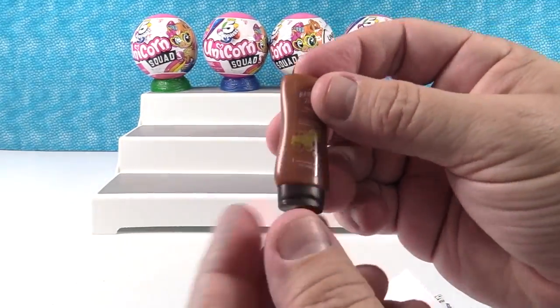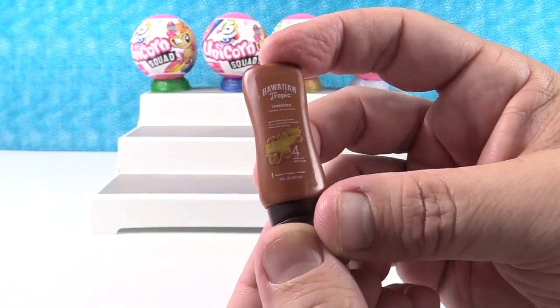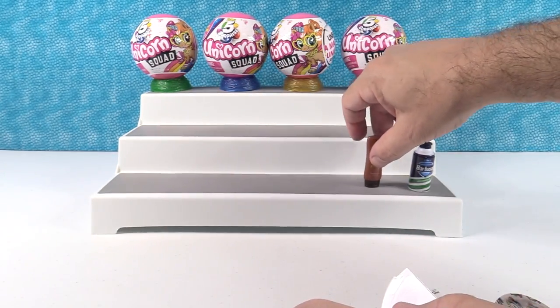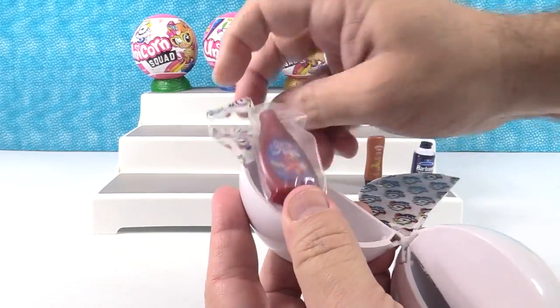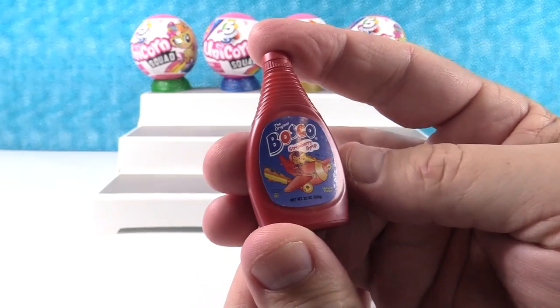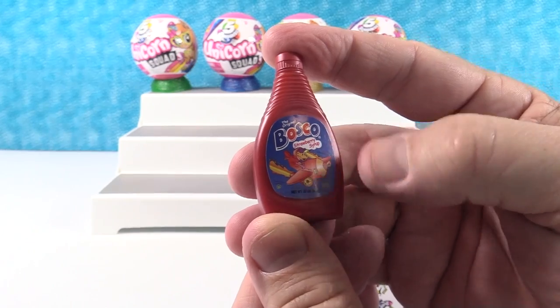Next up we have Hawaiian Tropic tanning oil — I was thinking this was shampoo but it's Hawaiian Tropic. I love the way that smells. And we have Bosco strawberry syrup — I remember the chocolate sauce but there's a strawberry syrup too. That's the one I would use!